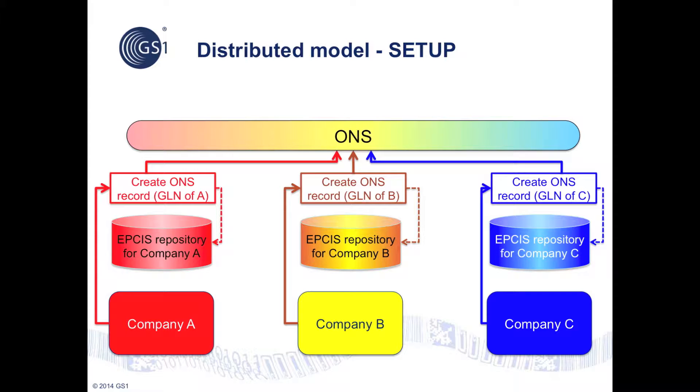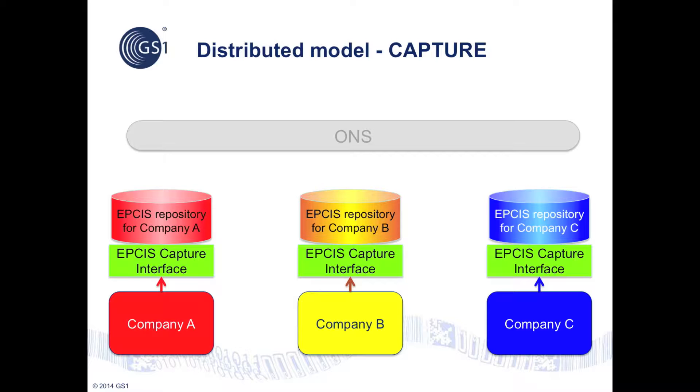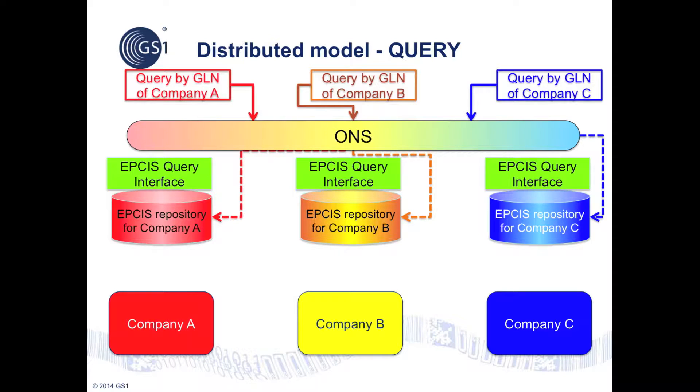The distributed model also has three stages: setup, capture, and query. In the setup phase, each organization ensures that the network address of their EPCIS repository can be discovered via an ONS lookup on their own global location number, or GLN, by creating an ONS record based on their GLN which points to the address of their EPCIS repository. In the capture stage, each organization captures EPCIS event data about the product instances they handle and stores this data in their own EPCIS repository via its capture interface. In the query stage, each organization can query ONS with a GLN to find the address of the corresponding EPCIS repository, then use the EPCIS query interface to retrieve event data, subject to the security framework and access control policies.